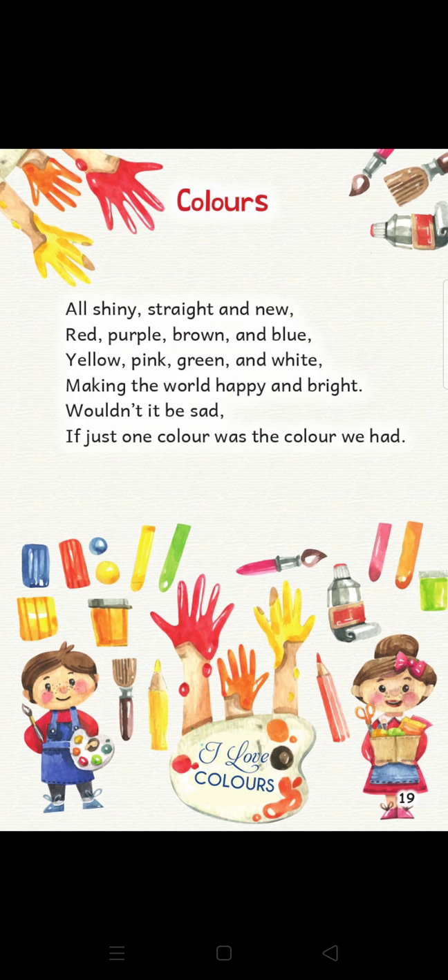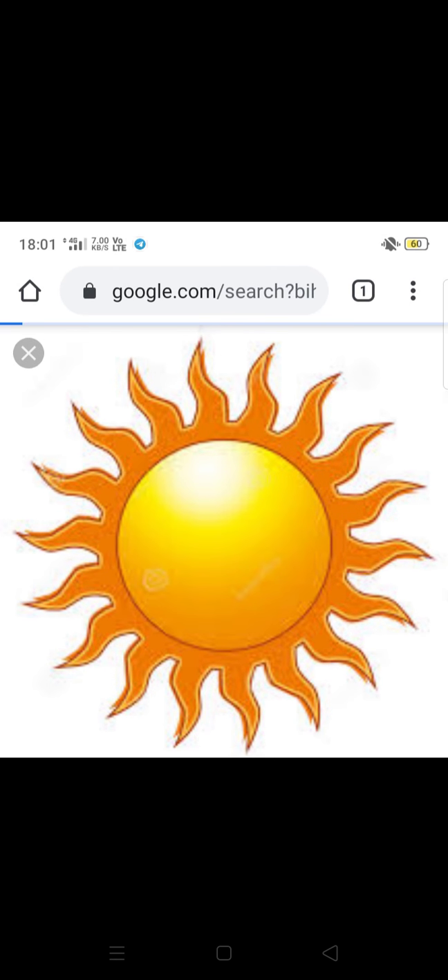Oh students, can you guess what is the name of today's activity? Yes, with the help of today's activities we will recognize loads of colors and its rhymes. Firstly, we will learn about colors with the help of some flashcards. So look very carefully.